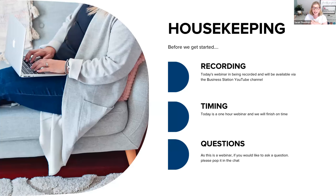Just a little bit of housekeeping before we get started. Today's session is being recorded and if you want to review the recording, simply go to the Business Station YouTube channel. The webinar will run for just under an hour. If you have any questions throughout the webinar, there is a chat box and a Q&A which I'll have open. I always find it more relevant to answer questions while we're in the training rather than leaving them to the end, so please don't be shy.